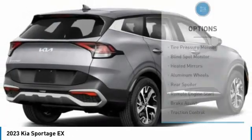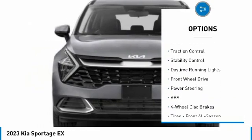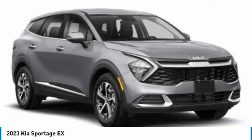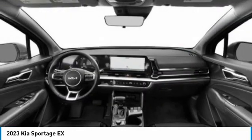Here are some of this vehicle's great options: tire pressure monitor, blind spot monitor, aluminum wheels, rear spoiler, remote engine start, brake assist, traction control, stability control, and daytime running lights. Wouldn't you look great in this vehicle? Stop in today and see for yourself.